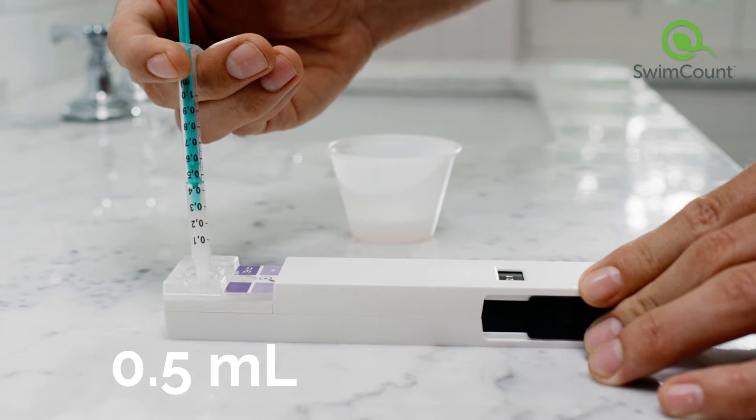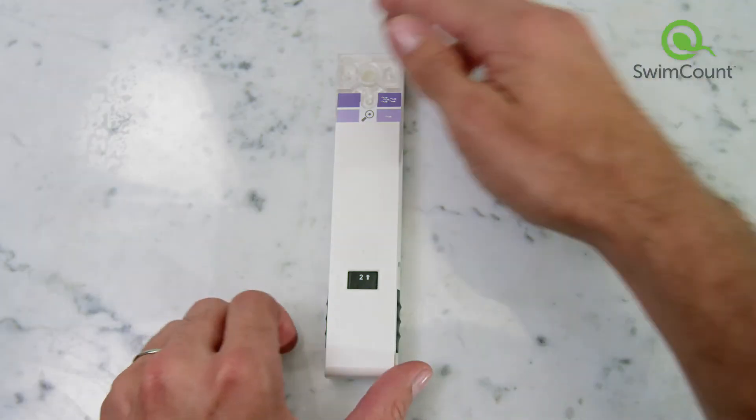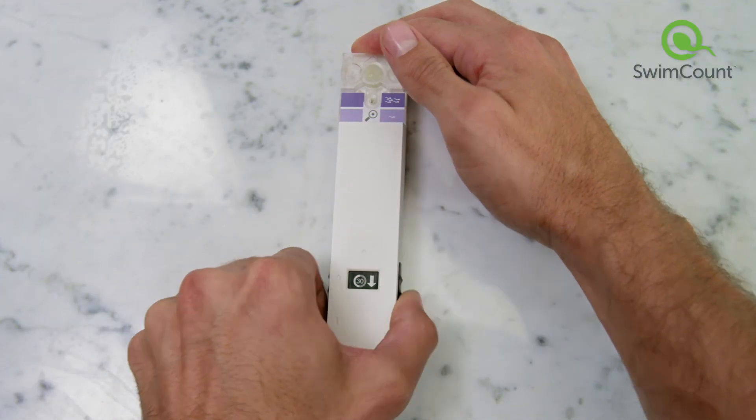Add 0.5 milliliters to the device and push the slider slowly all the way forward until you hear a clicking sound to activate.